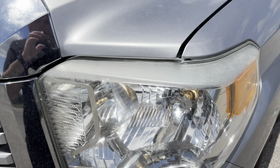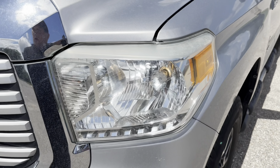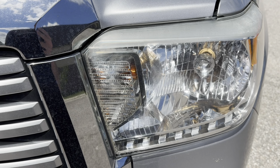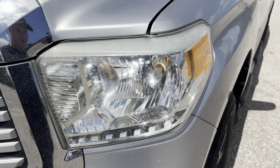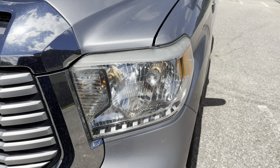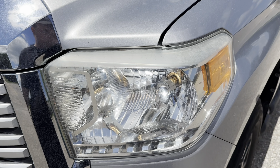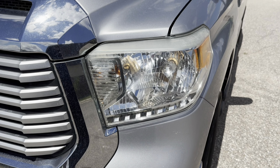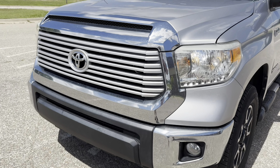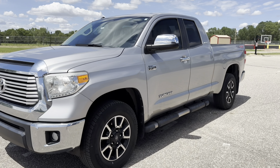Gas mileage is obviously terrible — I think it gets like 12 or 13 miles per gallon in the city, which is what this one gets. It strictly does in-city driving, so that sucks, but you don't buy one of these for gas mileage, so it's not a big deal to us at all. The 2014s have a 26-gallon tank, and I believe they updated it to a 35 or 36-gallon tank around 2018 or 2020. This engine puts out 381 horsepower and 401 pound-feet of torque. The Tundra is pretty heavy too — I think it's around 5,600 to 5,700 pounds.